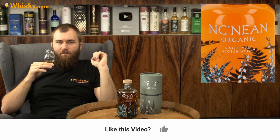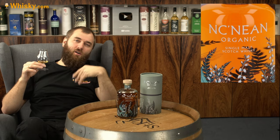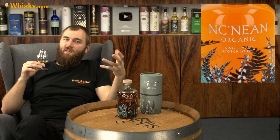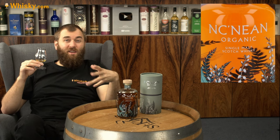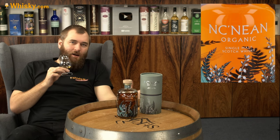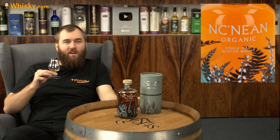STR stands for Shaved, Toasted, Recharred. You take off a lot of the inside of the cask, toasting means heating it so the wood caramelizes again, and then rechar means burning the inside to get a layer of charcoal for charcoal filtering. So there may be an influence of red wine but it's less than a normal red wine cask.